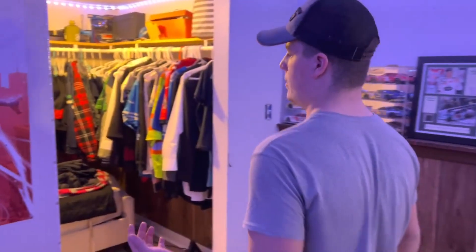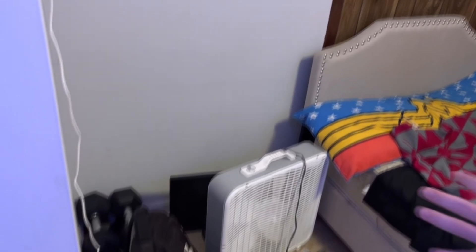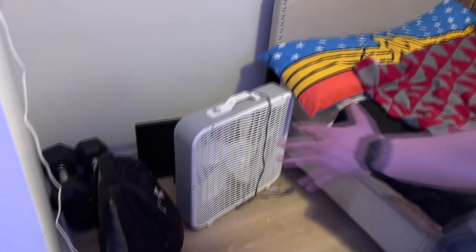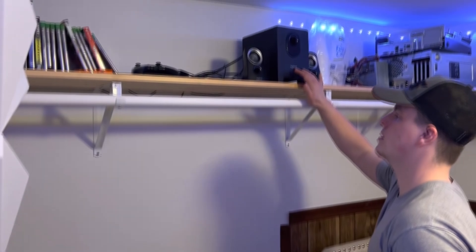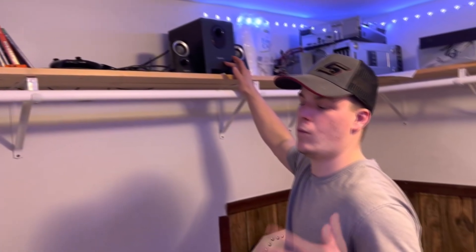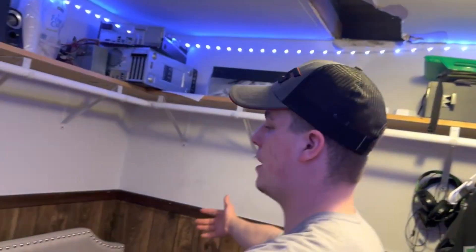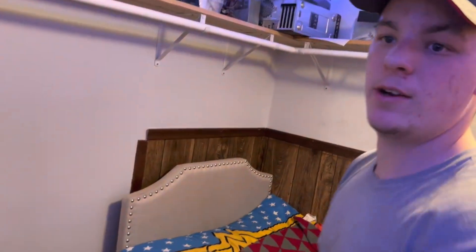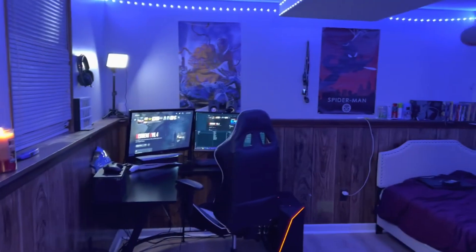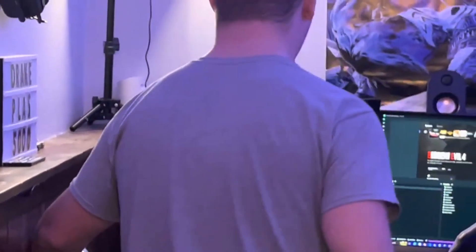Over here is where I used to have the streaming setup, and now it's just a bunch of stuff I'm putting over here for now. I'm going to eventually move those speakers over there, and even these games I'll put them over there. Instead of it being right here, now it's over here and it looks 10 times better — it's cleaner and stuff. So I like it.